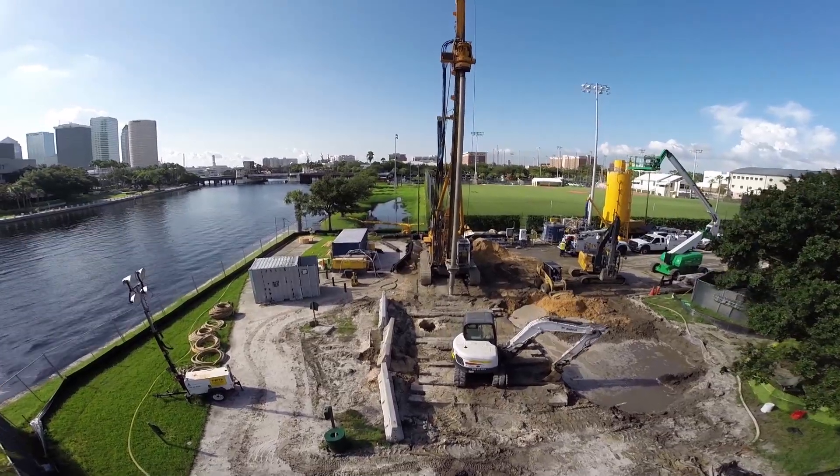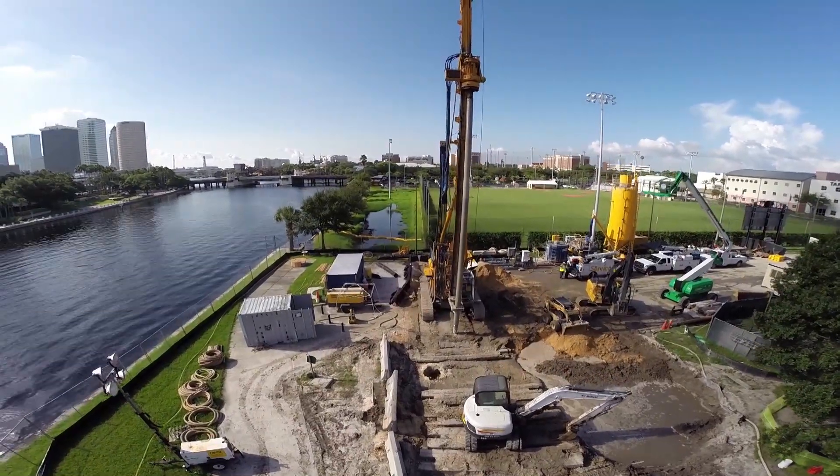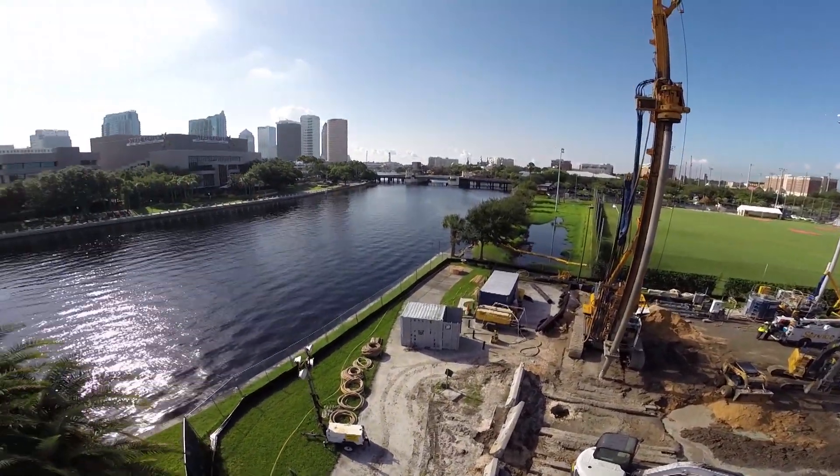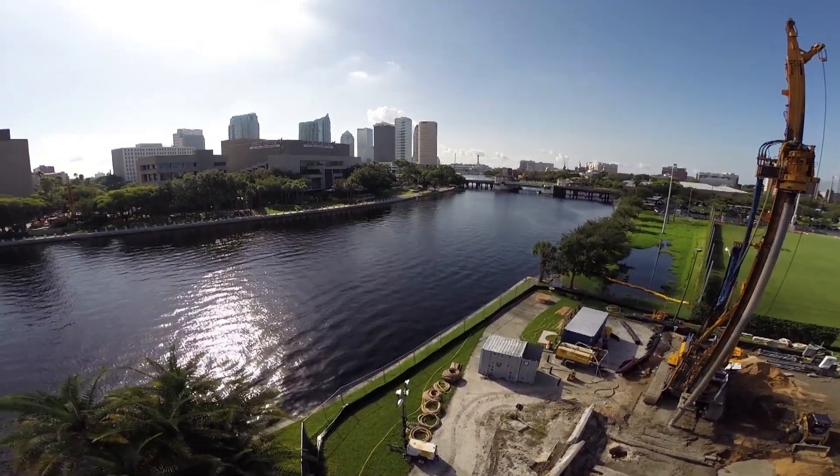For Spotlight Tampa, this is Trisha Shuler.